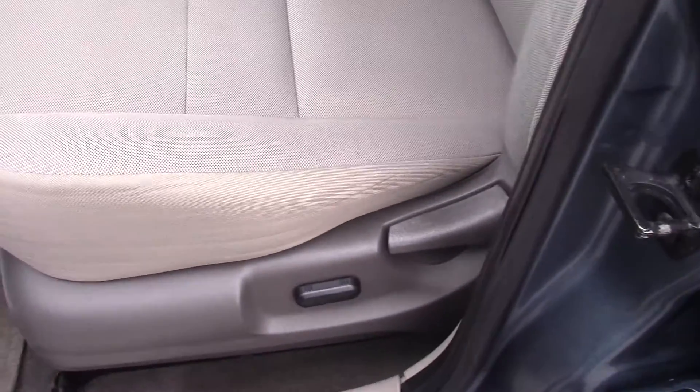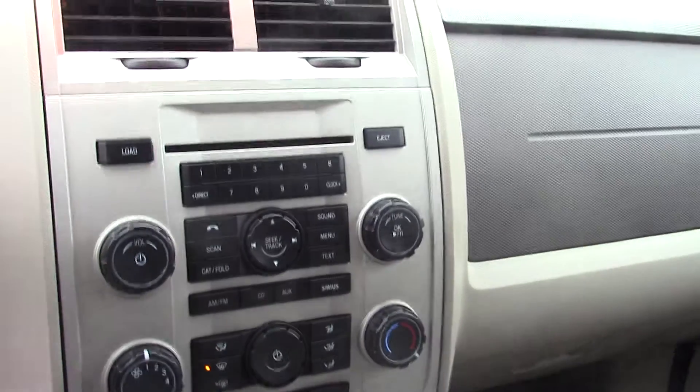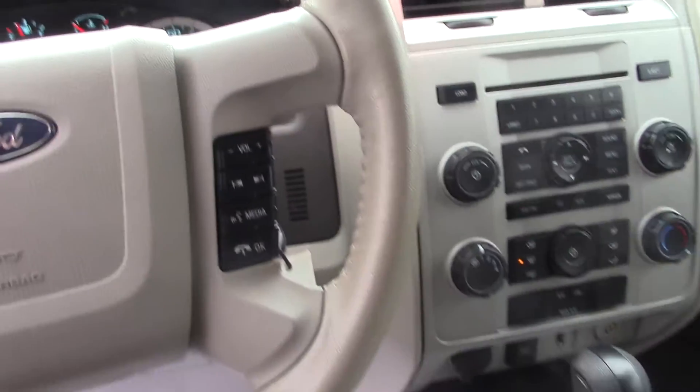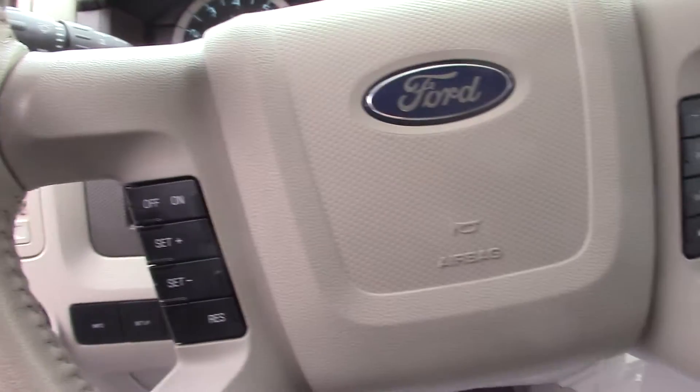It is a powered driver seat. You've got all of your climate and radio controls there in the center. The car does have the sync system, so it's got all of the Bluetooth phone controls. And cruise control on the other side.